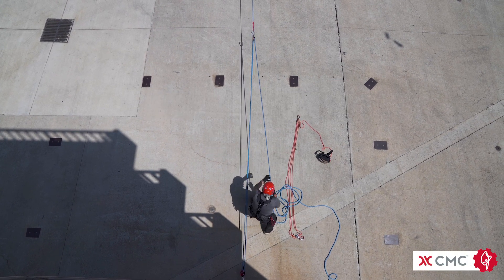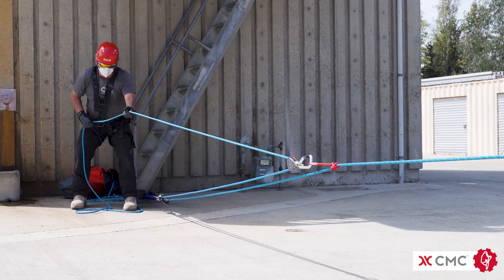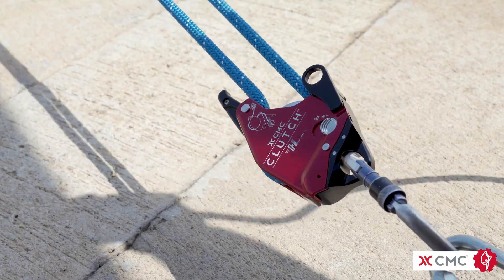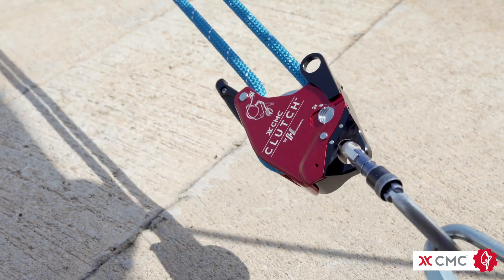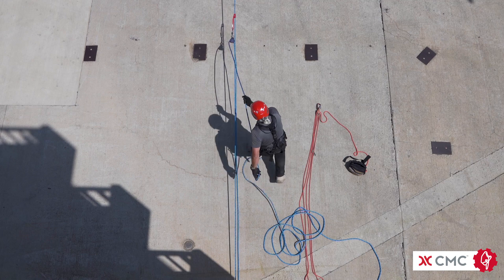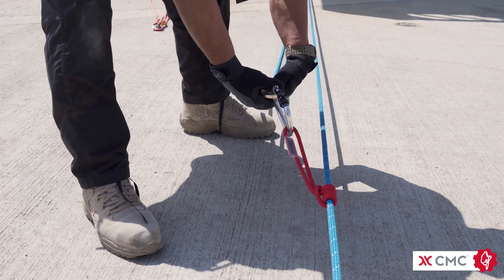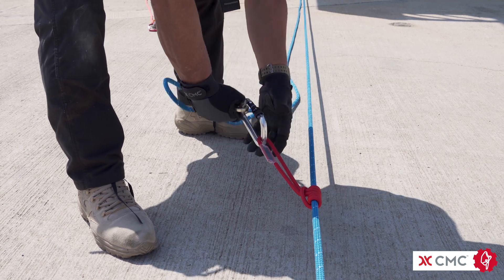There are times when traditional mechanical advantage systems won't work for a variety of reasons. An Inside 9 can be a quick, effective solution. The Inside 9 is essentially a complex piggyback hauling system. By complex, we do not mean complicated, but are instead referring to its mechanical advantage classification.